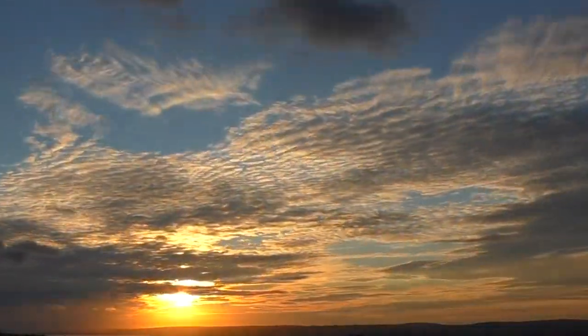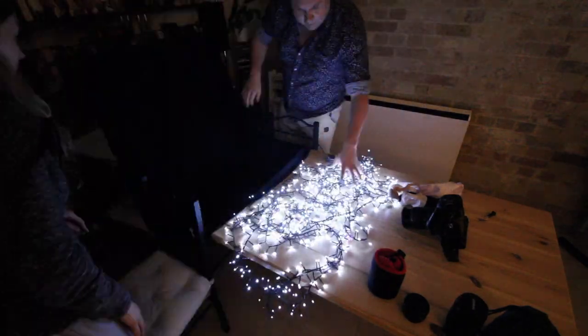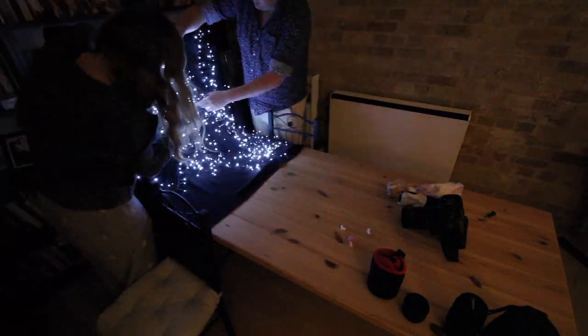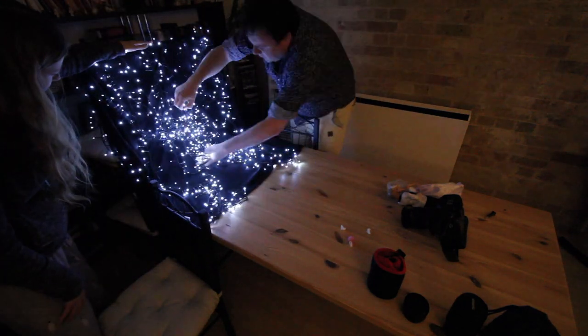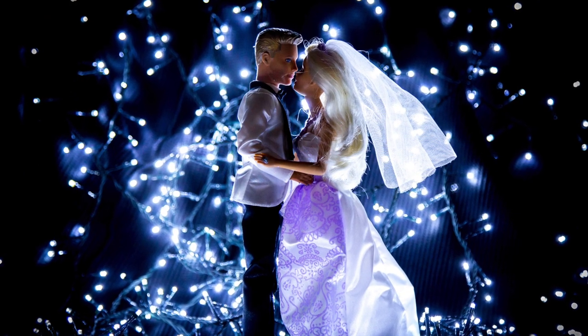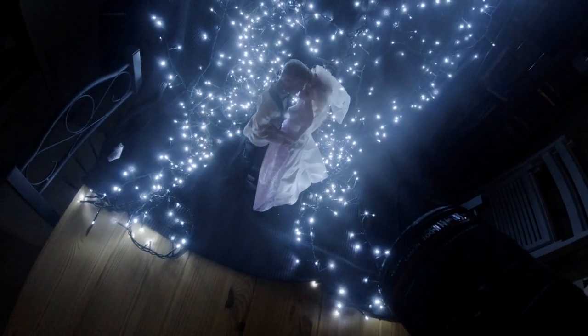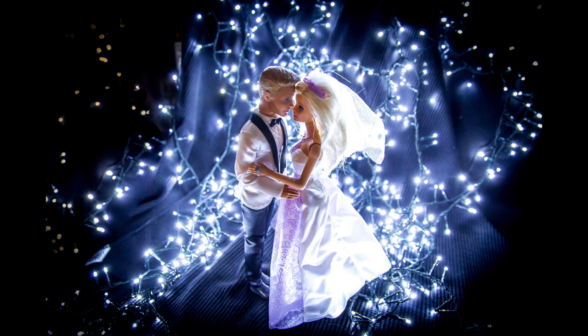Now for the first dance. The sun's gone down and I'm setting up for the first dance. Since I've been photographing Barbie, I've had one song constantly going around in my mind. Play the song. It's looking really good.